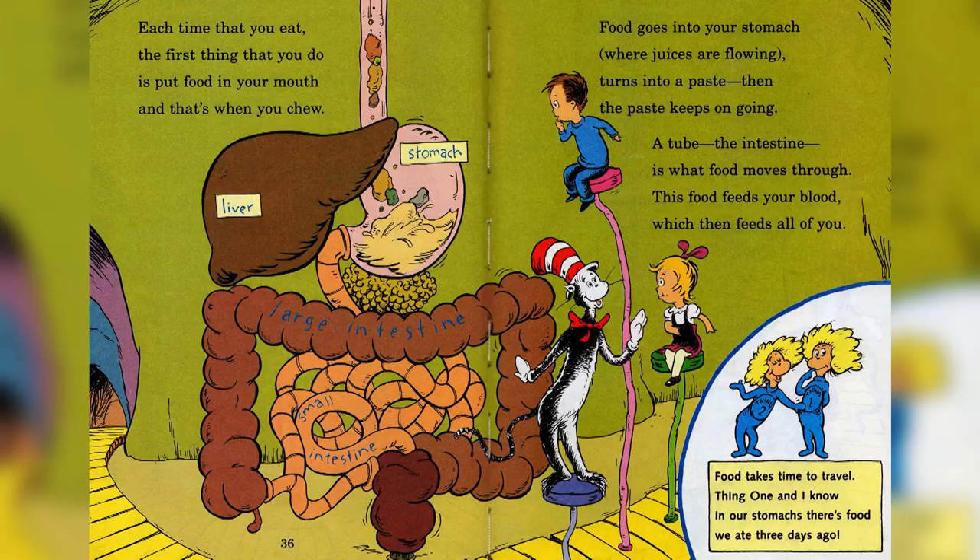Each time that you eat, the first thing that you do is put the food in your mouth, and that's when you chew. Food goes through your stomach where juices are flowing, turns into a paste, then the paste keeps on going. A tube, the intestine, is where the food moves through — this food feeds your blood, which then feeds all of you. Food takes time to travel; in our stomach there is food we ate three days ago.